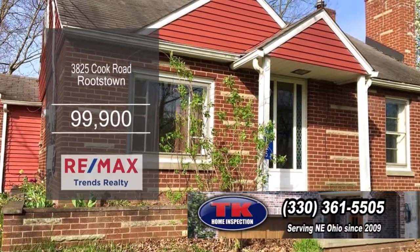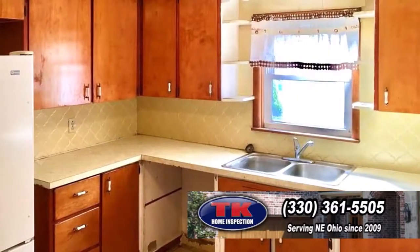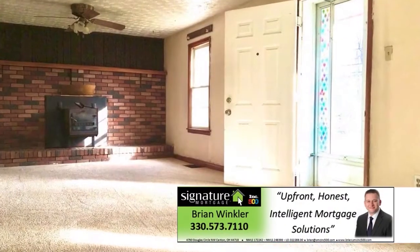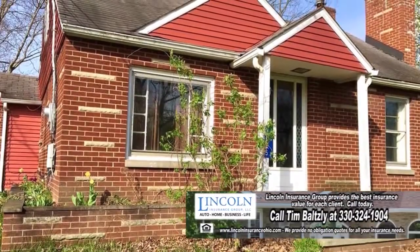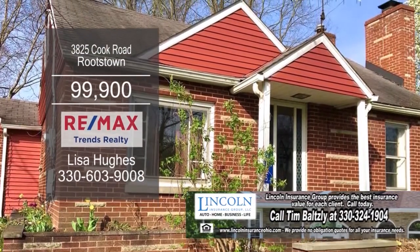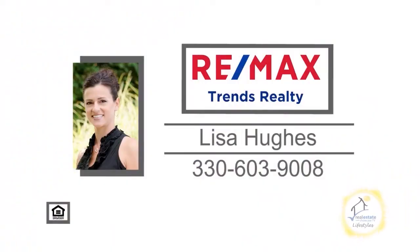This charming brick bungalow in Rootstown features two bedrooms and one bath. The kitchen has ceramic tile flooring and solid wood cabinets. The large living room offers a wood-burning fireplace. A large yard is completely fenced in. Plenty of updates include a new well pump and new roof on the addition. This home is located down the road from the highway, shopping, dining, and more. For a private showing, contact Lisa Hughes.